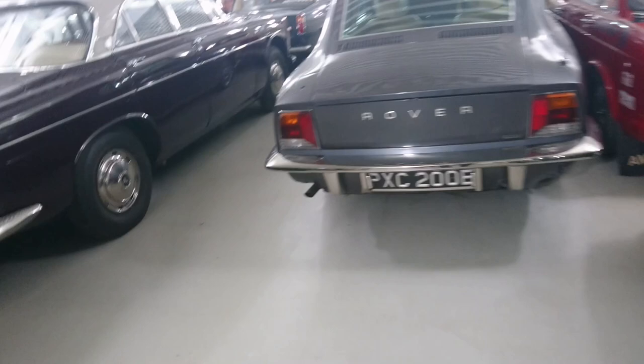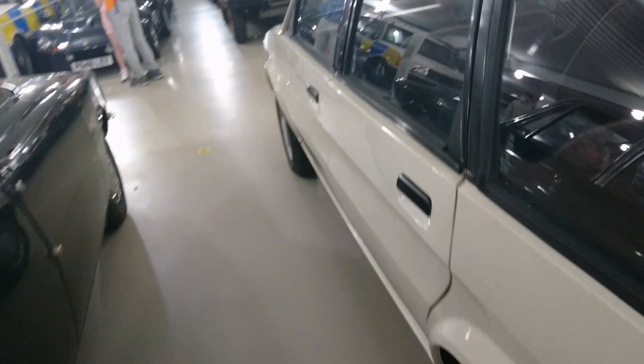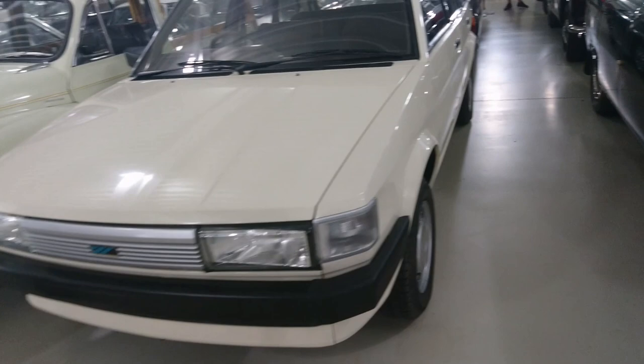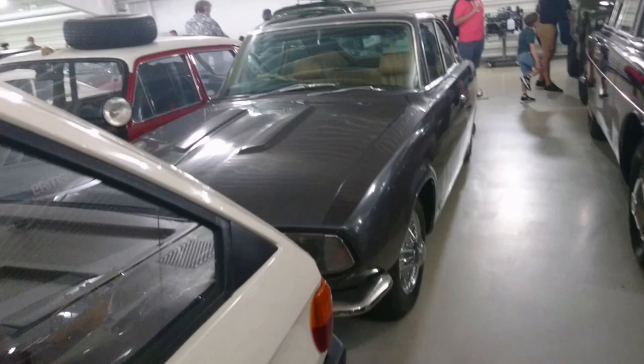I think we'll just see a couple more things in here and then we'll stop, because I'm running out of battery and running out of memory, and there's a lot more stuff to film at the BMC Leyland show today. Maybe we'll come back another time and do some more of this. But I can't leave without showing you the first ever Maestro from 1983, and this 1966 Rover P6 Radford prototype called Gladys.